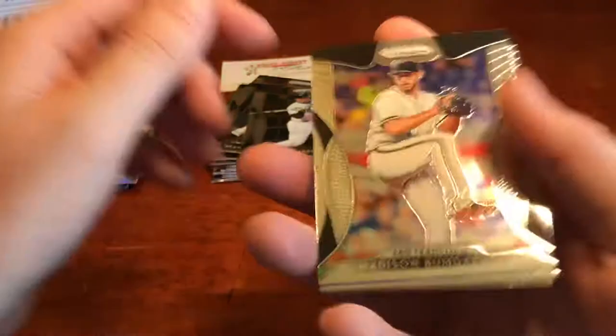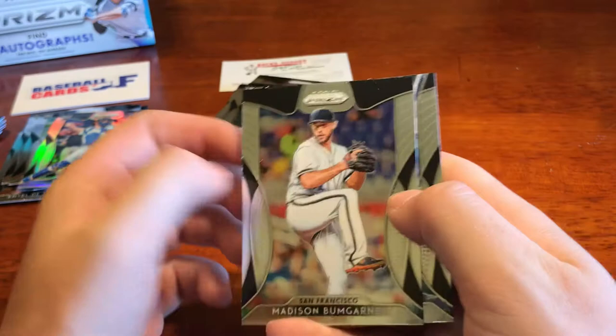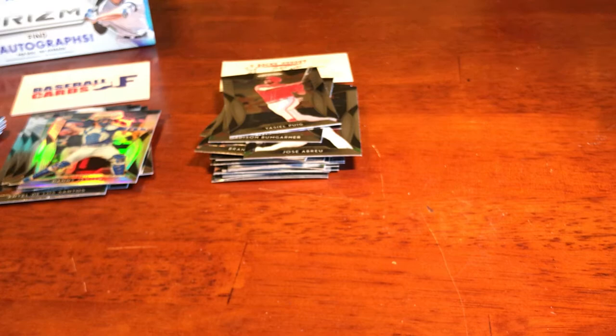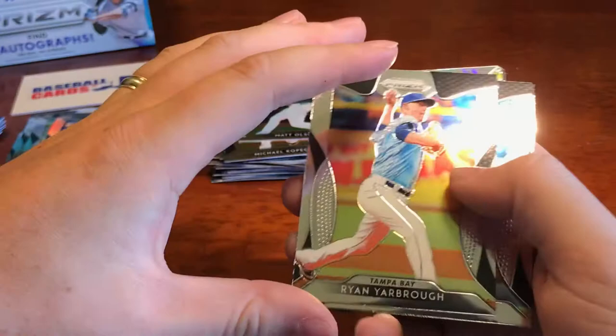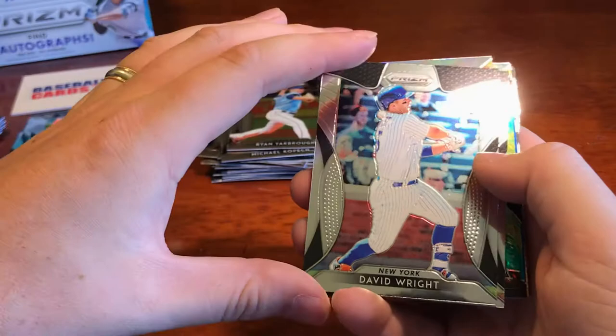We got a Bumgarner, who is looking to get traded it sounds like, and we've got Yasiel Puig. We've got Kopec, Matt Olson, Ryan Yarber, David Wright, Brandon Lowe rookie. We've got Luis Ortiz insert. We've got Jose Abreu insert — checking to make sure there's a numbering — Luis Ortiz again blue.